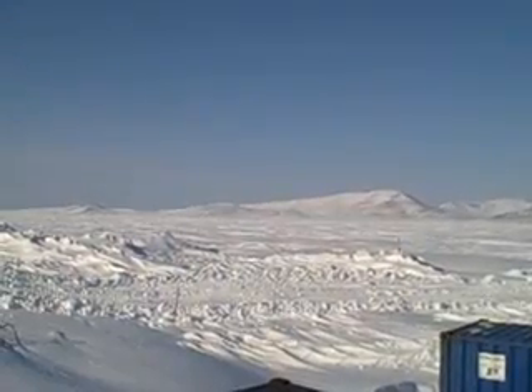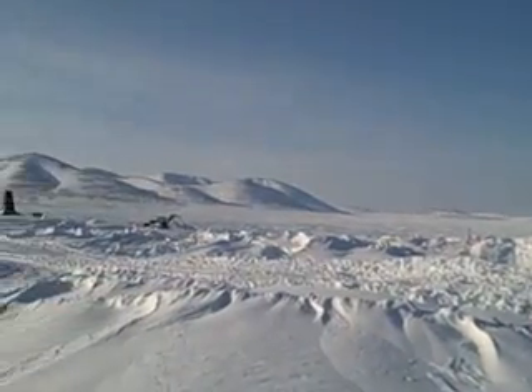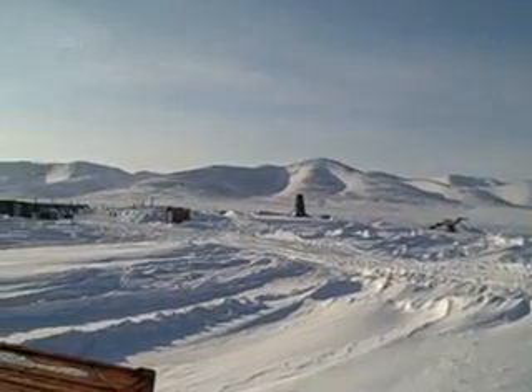Just to the north of camp is the helicopter pad. Then we'll see some of the heavy equipment — the drill rig that was used for the permafrost coring.